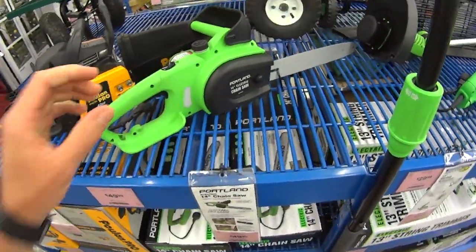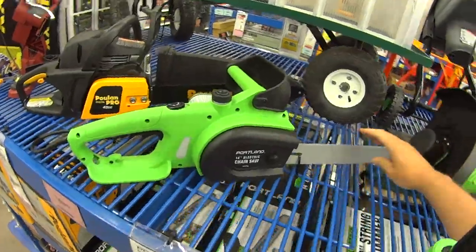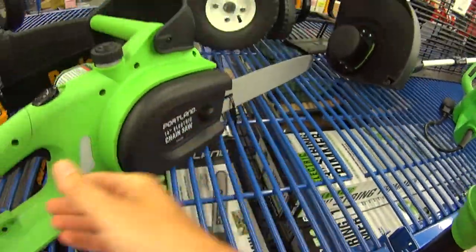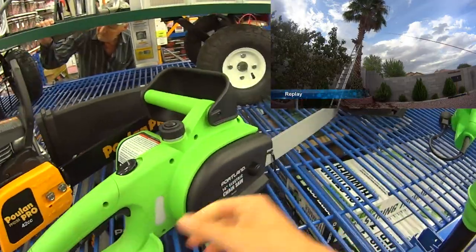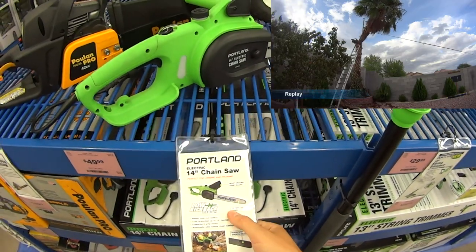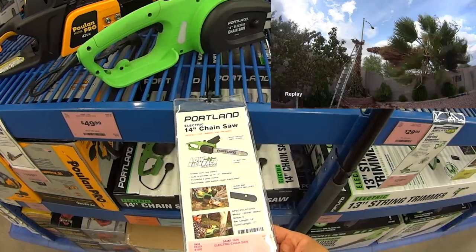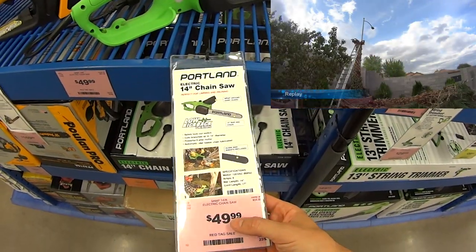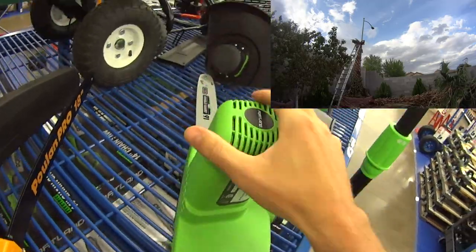Even though this is not the best chainsaw in the world, I just need to cut a palm tree in the backyard. I already cut one palm tree with a very tiny chainsaw and I was pretty miserable, so I was thinking if I could spend only like $29 or $39, whatever this one costs with a coupon, I will be able to make my life a little bit easier. My current chainsaw is only 8 inches long and cutting a big palm tree was pretty miserable — I have one or two more that I have to cut.